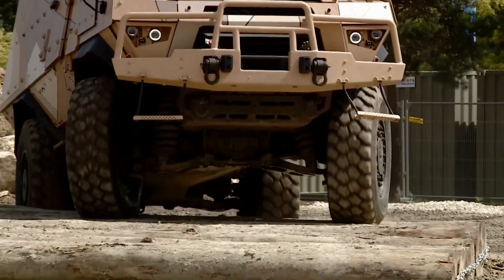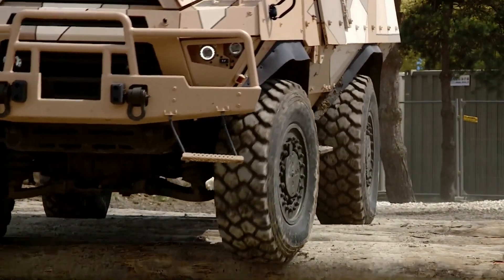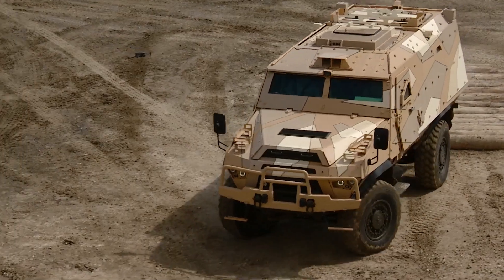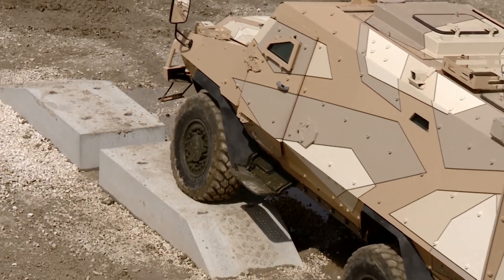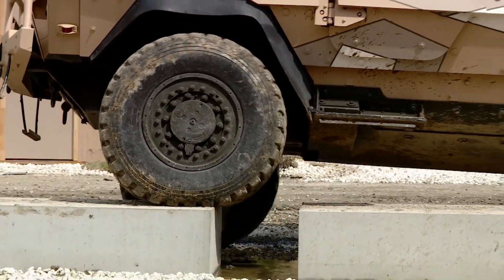Combining outstanding mobility with excellent traction power, Fortress II is equipped with a 340-horsepower engine, which allows it to reach a speed of 110 kilometers per hour on the road with a GVW of 14.5 tons. Its independent wheel suspension and central inflation give it excellent off-road capability.